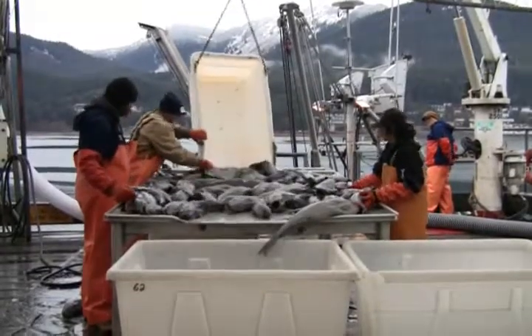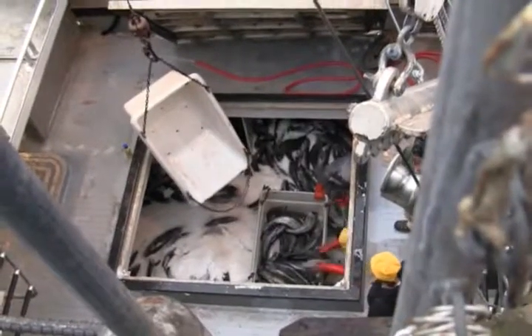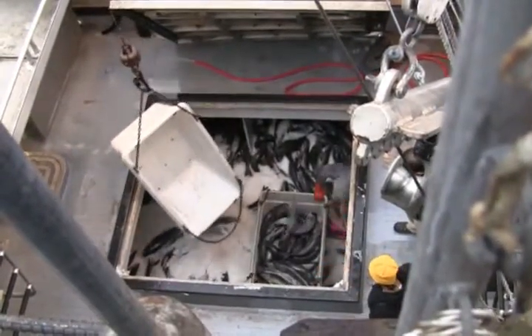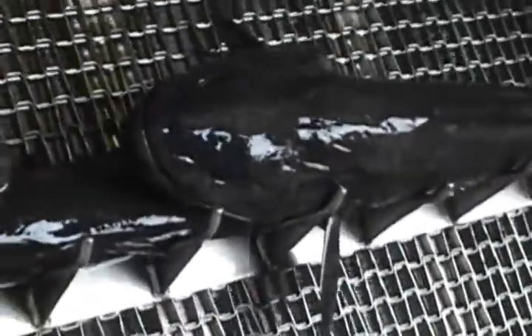Every year, over 35 million pounds of sablefish are caught in the waters off Alaska. Also known as black cod or butterfish, sablefish are prized for their flavor, texture, and health benefits, making them one of the highest valued finfish per pound in Alaska.